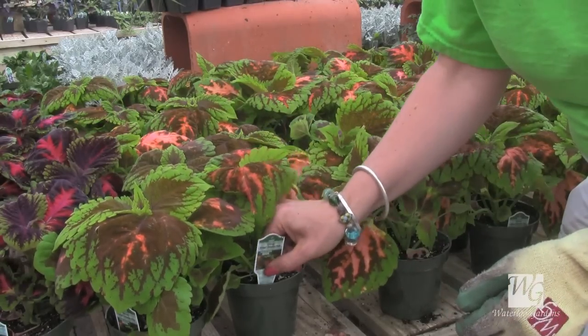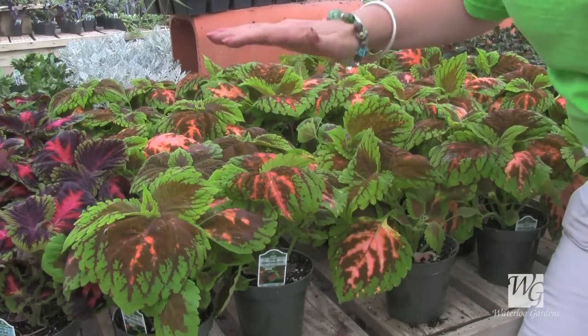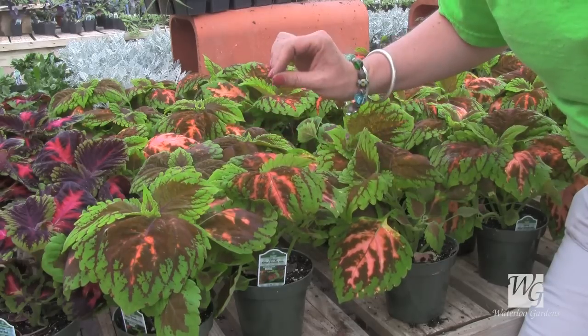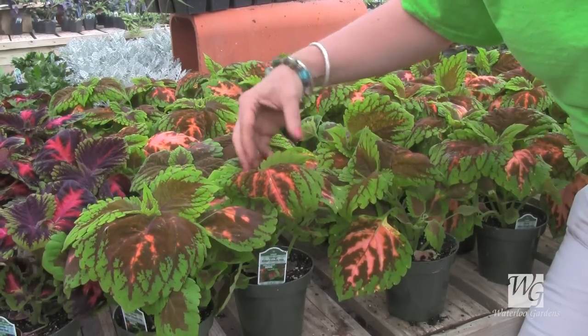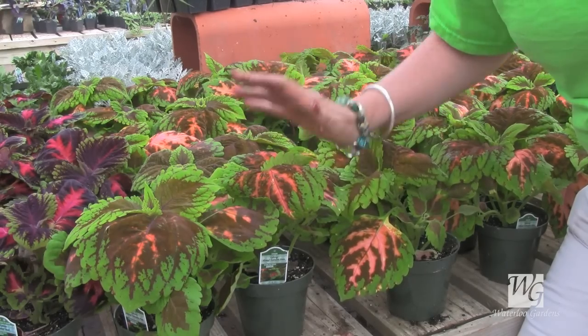They like to be watered, the Coleus, and they'll get very high and very full. If they get too high, don't be afraid to give it a little cut, because you'll see within just a couple of days new leaves will start to come out of the top and you'll have another full bushy plant.